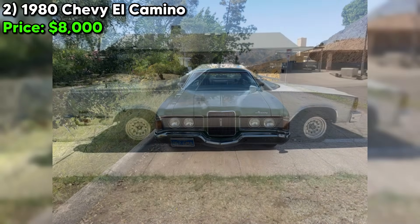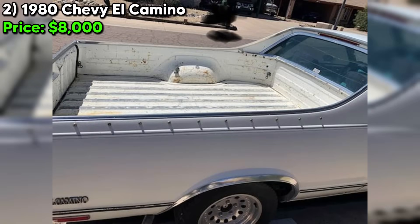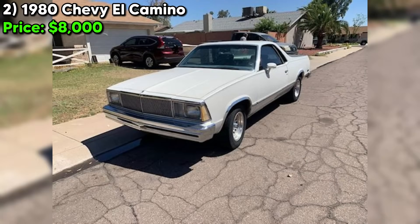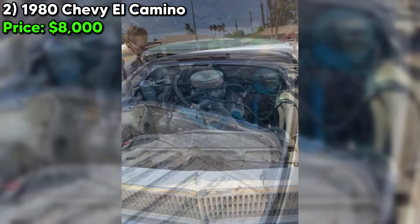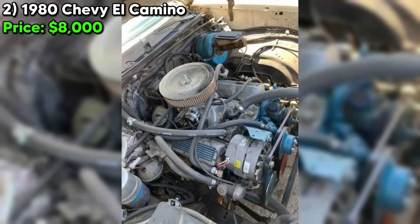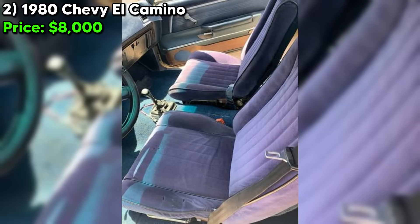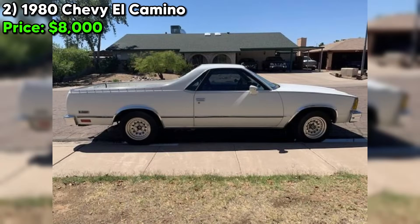Number two: the 1980 Chevy El Camino is a classic vehicle that combines the utility of a pickup truck with the styling of a muscle car. This particular example, currently listed on Craigslist Marketplace for $8,000, presents an exciting opportunity for the right buyer. According to the seller's description, this El Camino is in good condition overall with a clean title and 137,300 miles on the odometer. It's powered by a 350 cubic inch V8 engine mated to a five-speed manual transmission, promising an engaging driving experience. The white paint color is a classic choice. However, the air conditioning system is not working, which could be a drawback, especially in hotter climates.